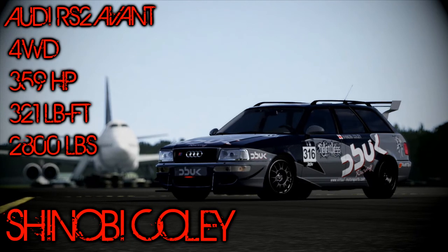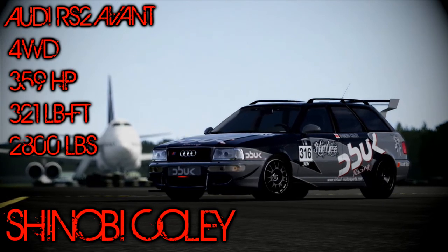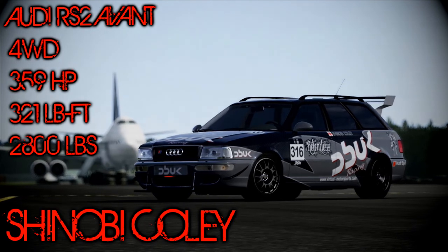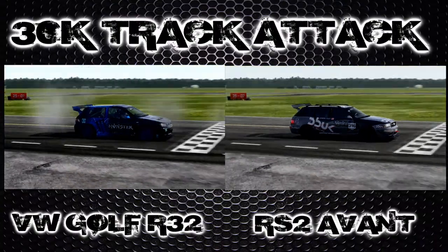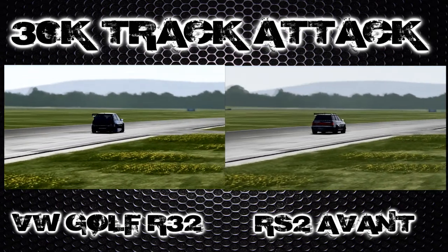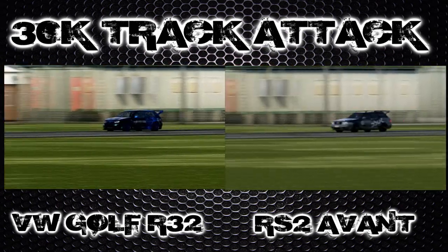What's up guys and welcome back to the 30k Budget Track Attack. This is episode 15 and today we've got an Audi RS2 Avant for you. This was sent in by Shinobi Koli and it's got 359 brake horsepower, 321 pound foot torque and it weighs 2,800 pounds.